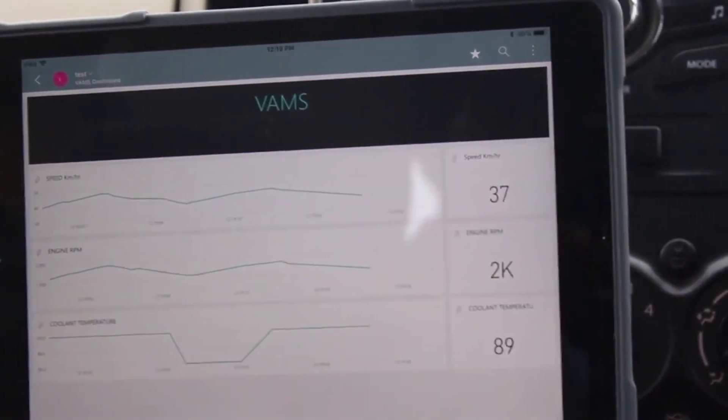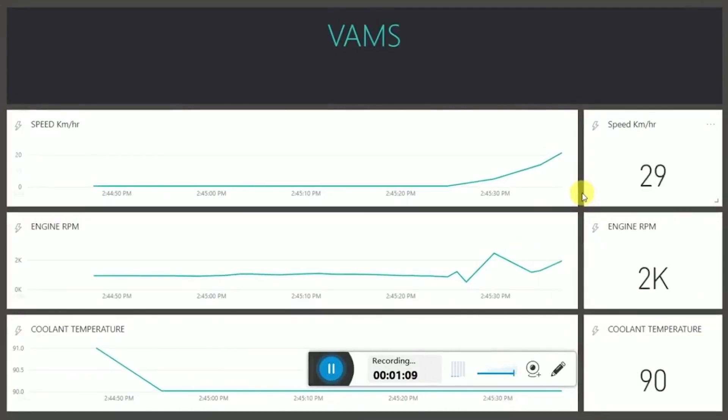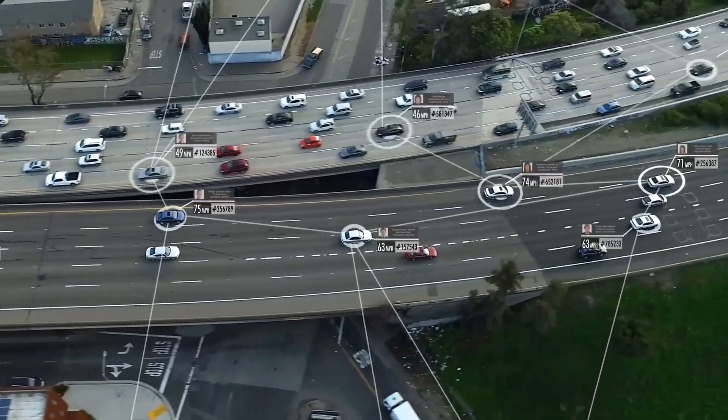This addresses a whole lot of problems. It tackles the reliability of a driver. It tackles the insurance company's problem of getting data from each and every moment when an accident has occurred.